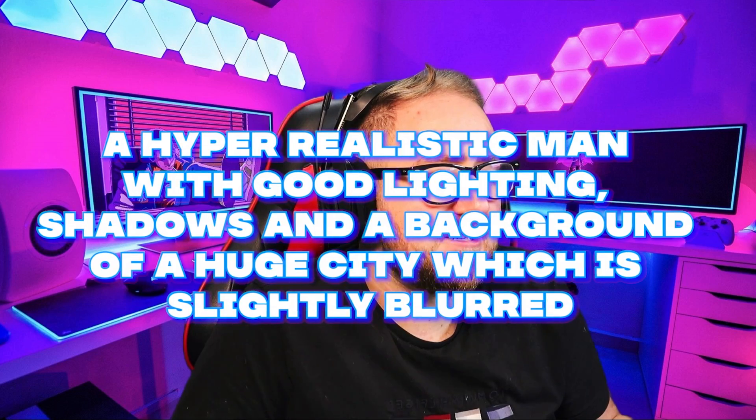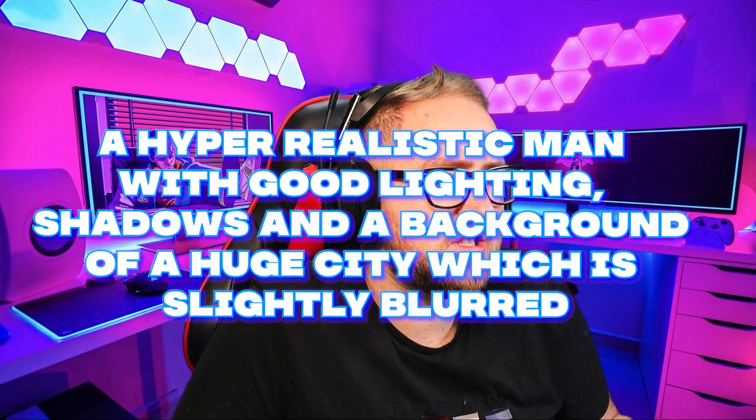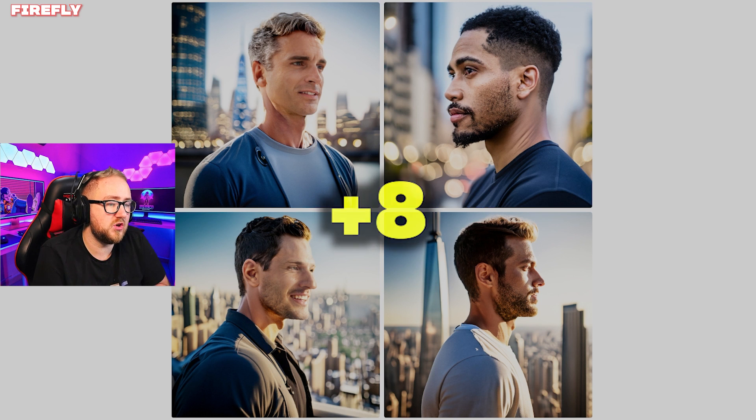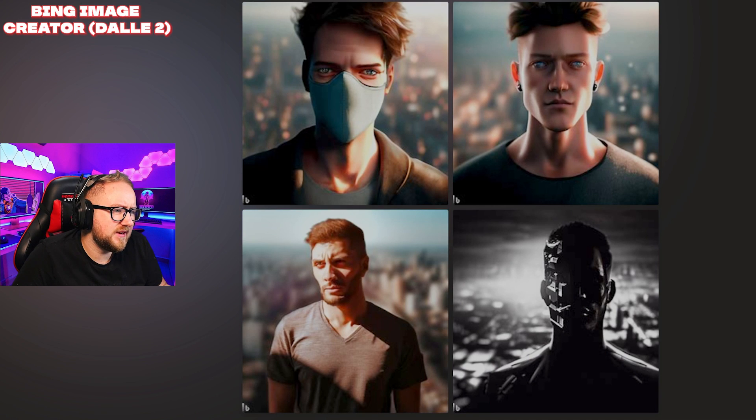Prompt: hyper realistic man with good lighting, shadows, and a background of a huge city which is slightly blurred. Adobe coming in strong — I'm seeing shadows, a slightly blurred background, a big city, and a man. Each one of those is getting two points. Dream Studios: again two points for all of these, really well done. Microsoft Bing: these aren't really hyper realistic — I'll give the first three two points each but not the last one.